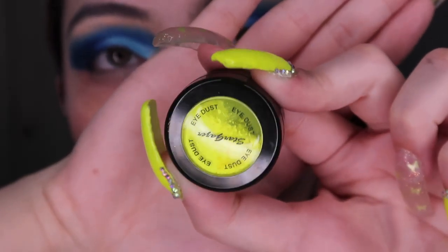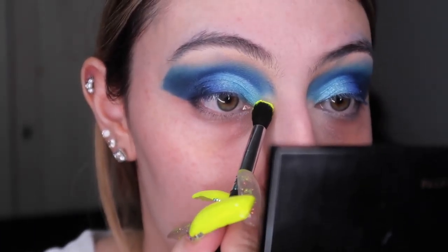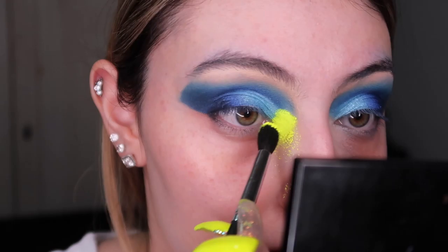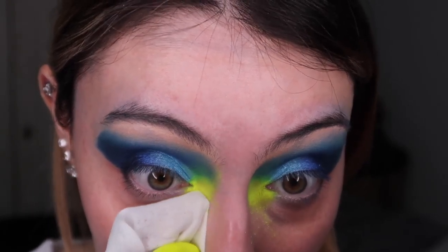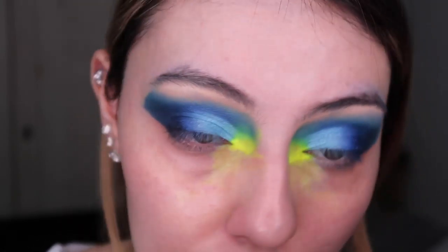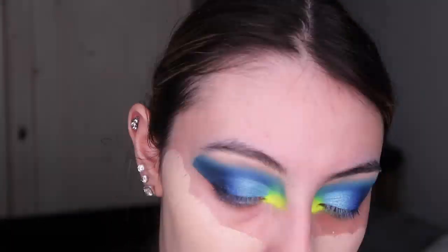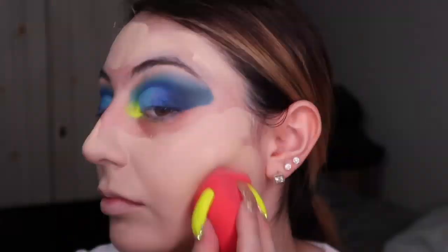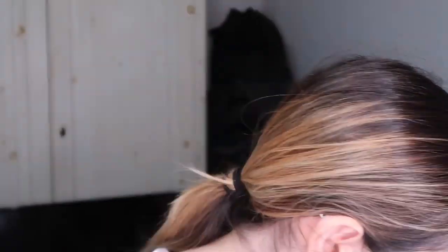I'm using the Stargazer 202 Neon Eye Dust - it's a pigment that goes on dark and is very intense so you have to be careful. I blended it out a tiny bit then went with a new wet wipe to clean up, because I still have to apply concealer. I did my basic foundation routine at full speed to keep the video shorter - I used basically the same products.